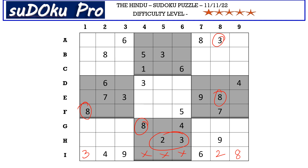Now the missing numbers in row I are 1, 5, and 7. There is 1 and 5 blocking from column 4, so I4 takes 7. There is 5 blocking from column 6, so 1 goes here in I6 and I5 takes 5.